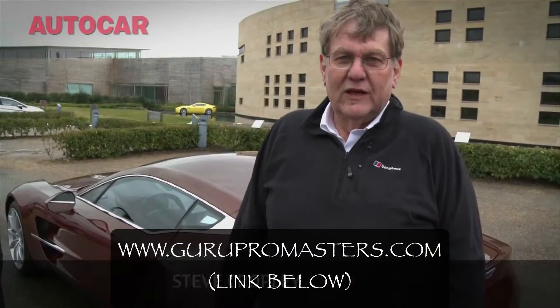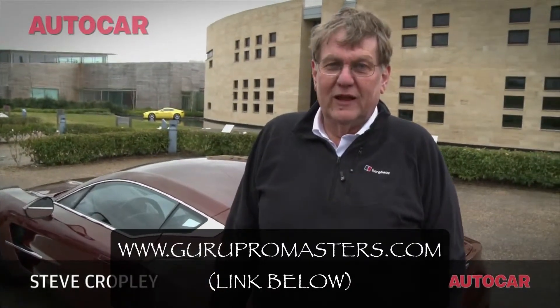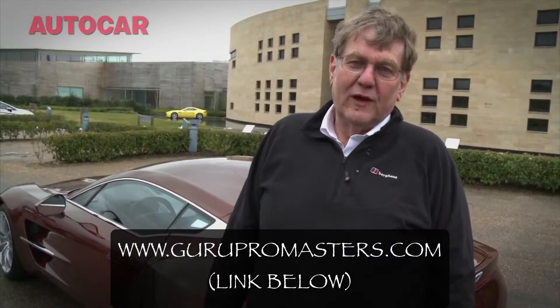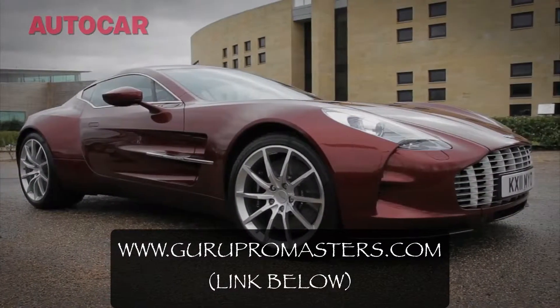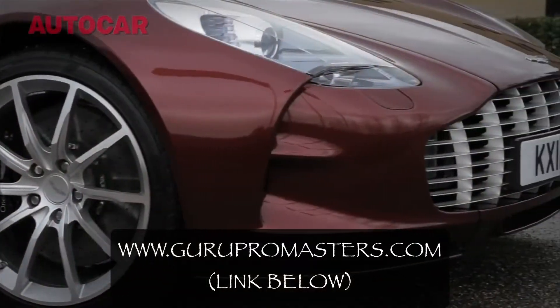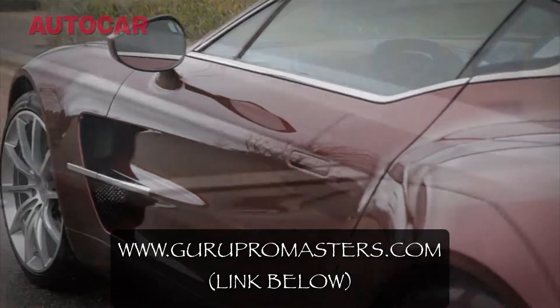Here I am at Aston Martin's headquarters in Gaydon, just about to do something that every hack in Europe would kill to do — and that is to take a ride in the new Aston Martin 177. That is the 200 mile an hour, 1.2 million pound supercar, of which only 77 are going to be made. Nobody's driven it yet. I'm about to ride in it.